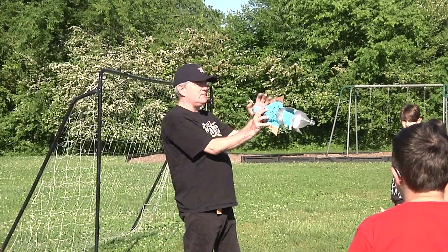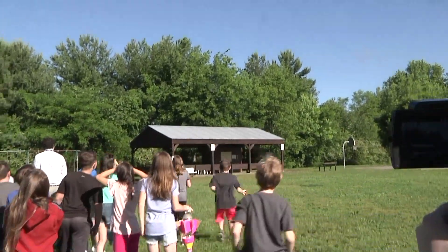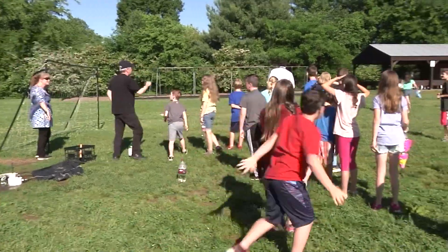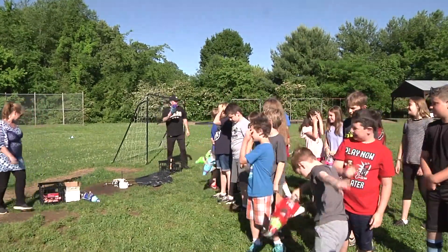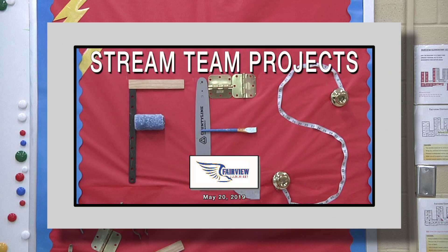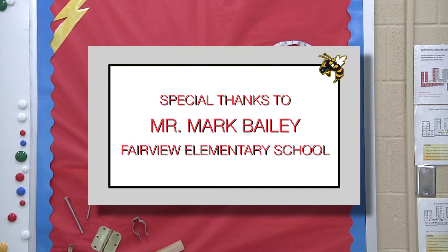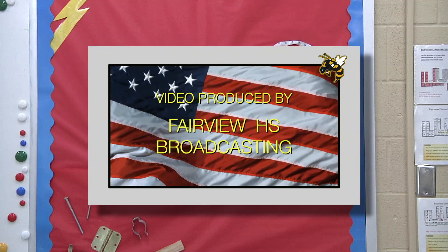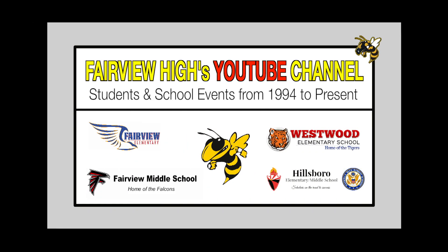1, go! 1, go! 2, 1, go! 2, 1, go! 3, 2, 1, go! 3, 2, go! 3, 1, go! 4, 1, go! 5, 1, go! We'll have breakfast!